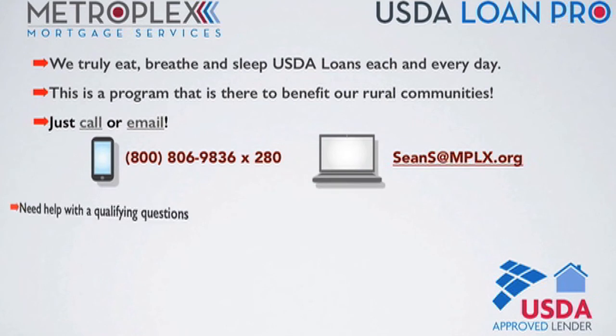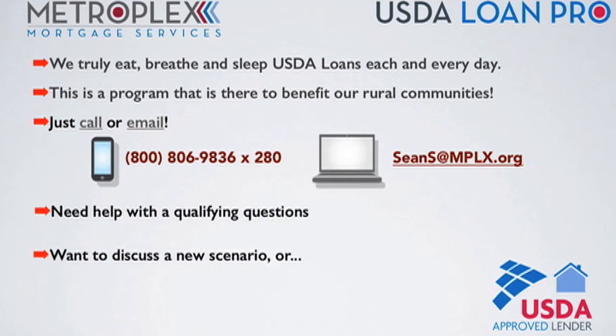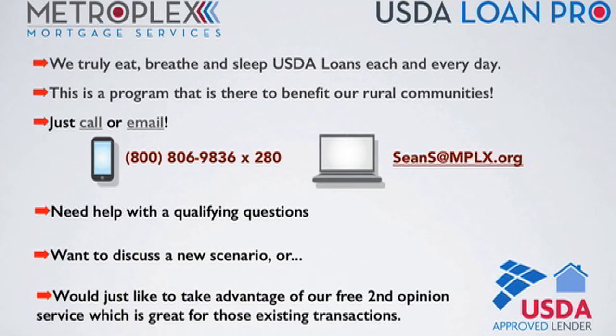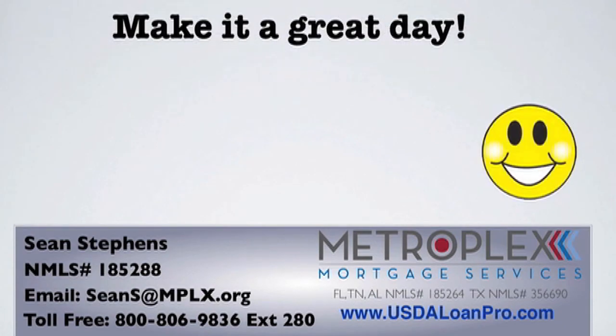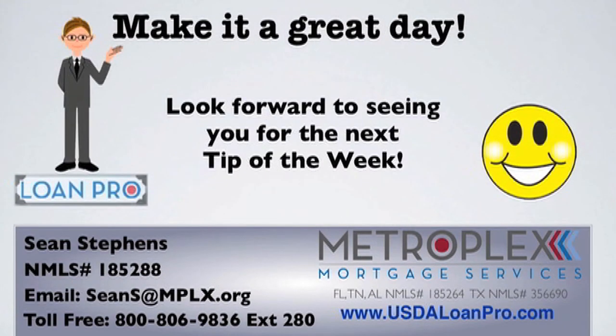Just call or email if you have any USDA qualifying questions, want to discuss a new scenario, or would just like to take advantage of our free second opinion service, which is great for those existing transactions. I want everyone to make it a great day, and look forward to seeing you right here for the next tip of the week.